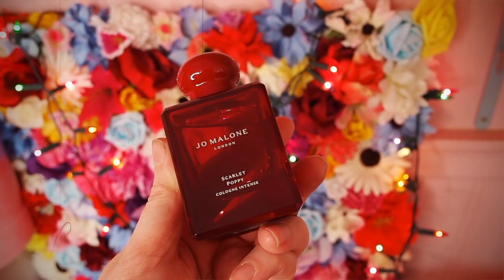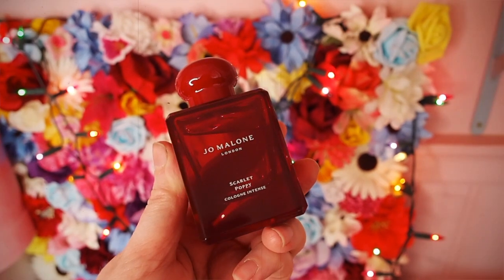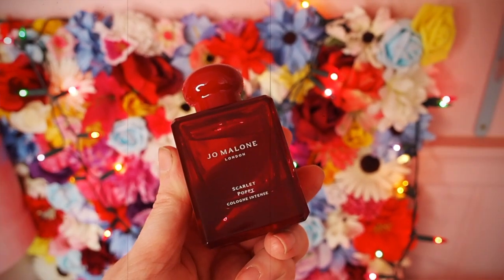You might also notice it's in a very special red bottle, which is very rare for them. The top notes are ambrette, which is quite a powdery, almost dusty-libraries kind of vibe. And then it's got poppy, which is like a voluptuous floral vibe. And then at the base it's got tonka bean with almond vanilla and tobacco accords.